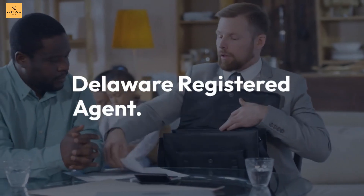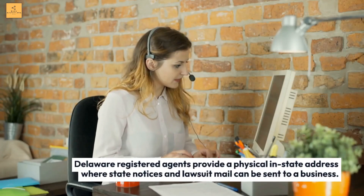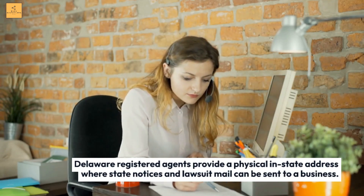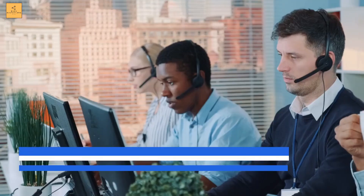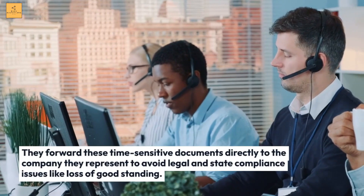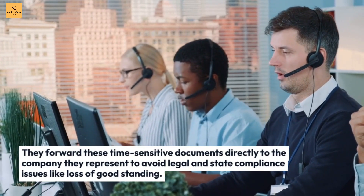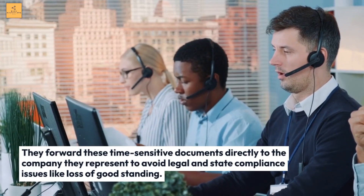Delaware Registered Agents provide a physical address in the state where state notices and lawsuit mail can be sent to a business. They forward these time-sensitive documents directly to the company they represent to avoid legal and state compliance issues like loss of good standing.